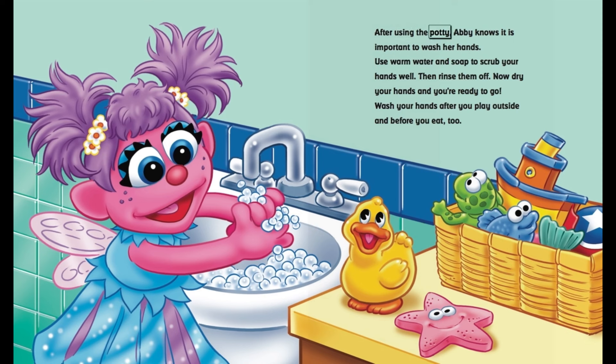After using the potty, Abby knows it is important to wash her hands. Use warm water and soap to scrub your hands well. Then, rinse them off.